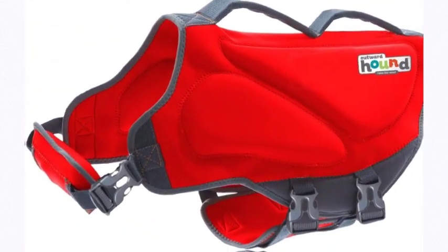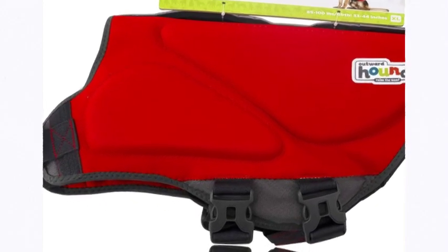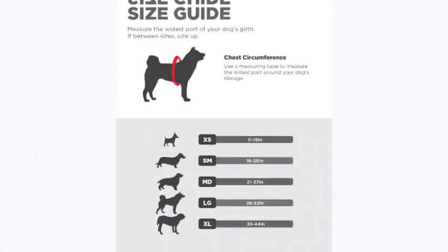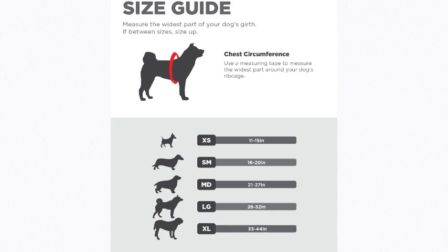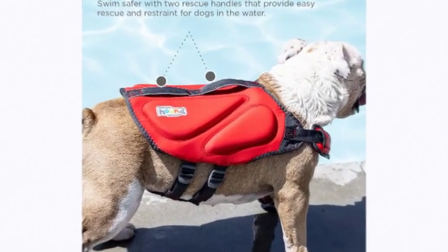Number 3 on the list is the Outward Hound dog life jacket. Dogs come in all shapes and sizes — whether your dog is short and stout or long and lanky, there's a fit for them. Available in sizes XS–XL and featuring adjustable straps, it's easy to choose a size based on their girth measurement. It is recommended to size up if your dog's girth is on the higher end of a size.